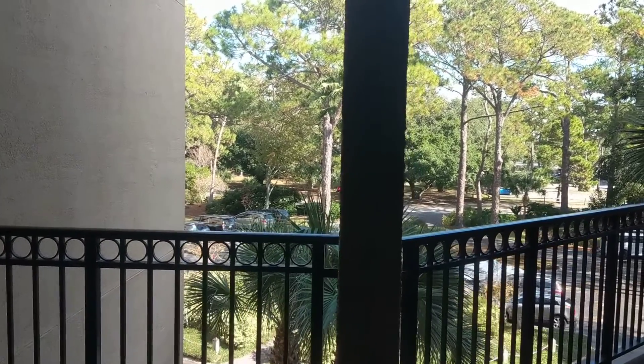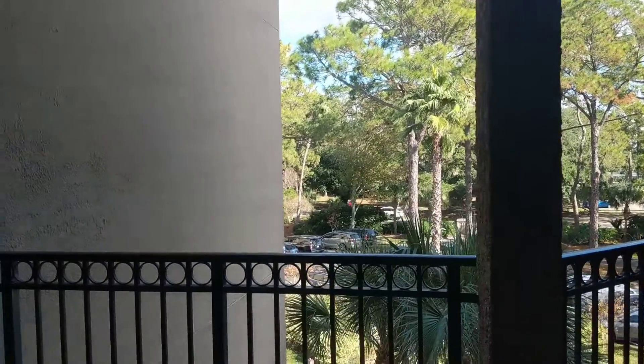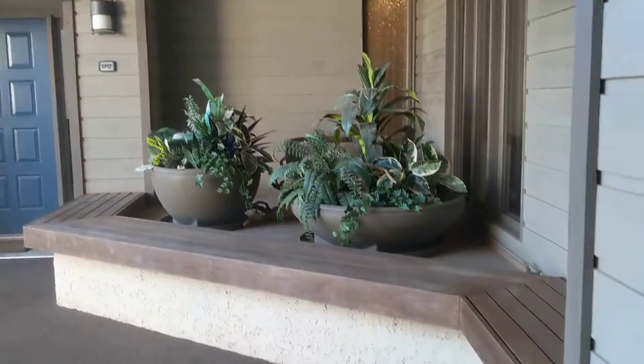We're here in Sea Pines at the South Beach Club, and this is number 1918. Just a look down towards the elevators, which are right over here. We're up on the third floor. South Beach is right across the street over here, and let's go have a look.